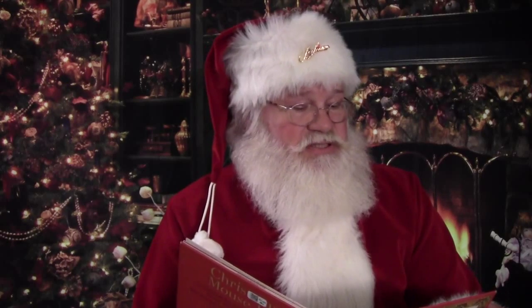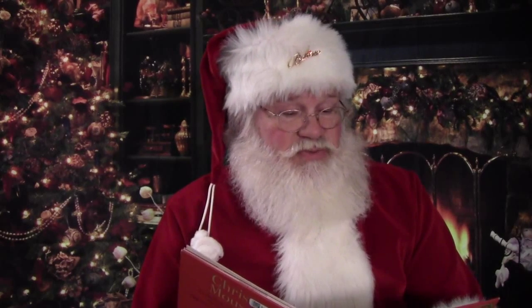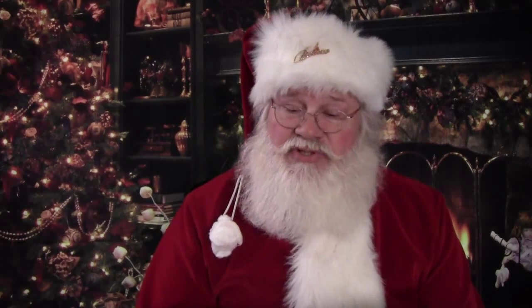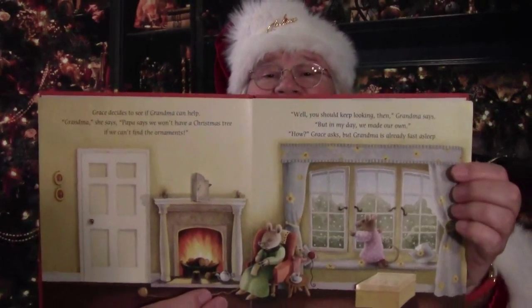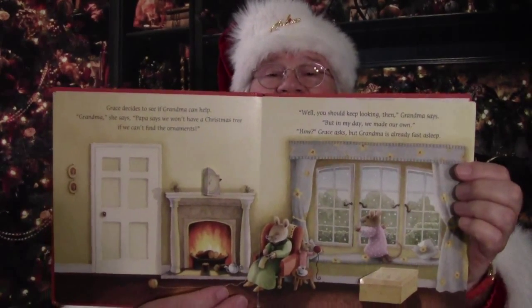Grace decides to see if Grandma can help. 'Grandma,' she says, 'Papa says we won't have a Christmas tree if we can't find the ornaments.' 'Well, you should keep looking then,' Grandma says, 'but in my day we made our own.' 'How?' Grace asks — but Grandma is already fast asleep. And you can see Grandma is already sleeping next to the warm fireplace.